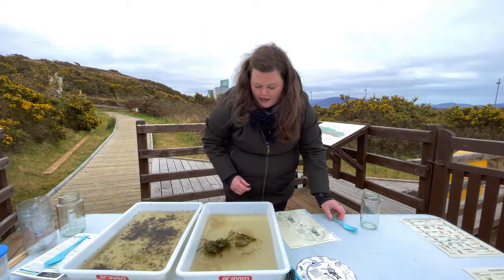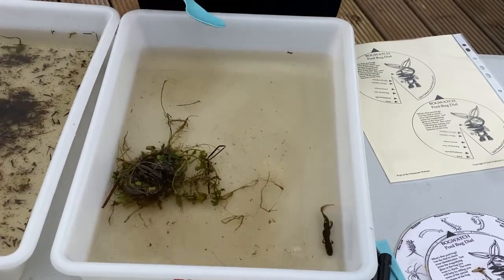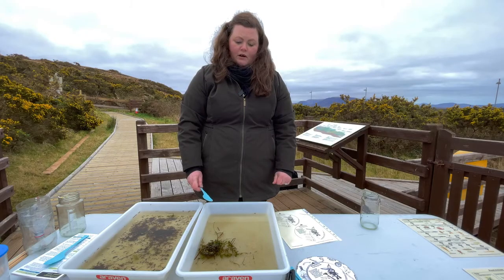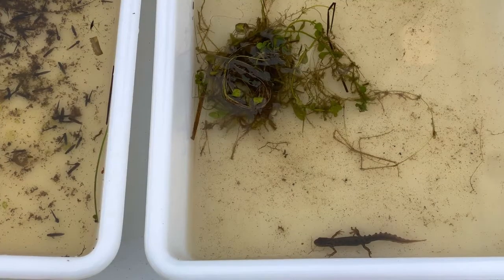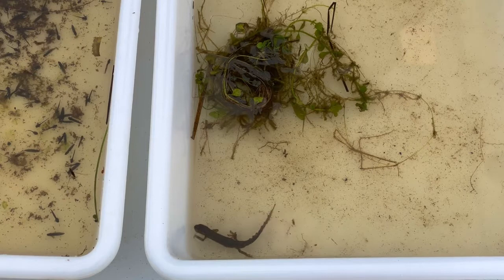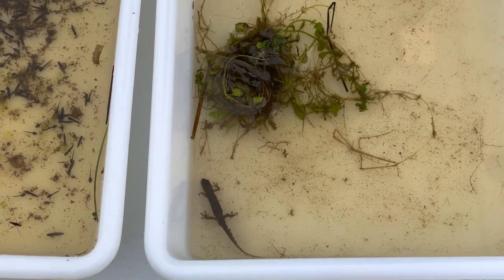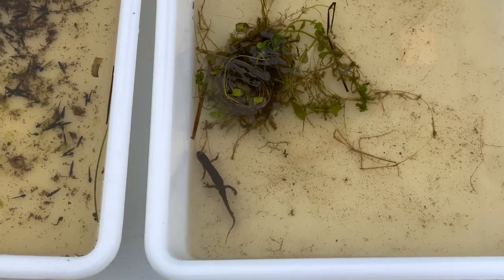So what we have here is what's called a smooth newt. In Ireland we only have three native species of amphibians: we've got the common frog, we've got a natterjack toad which has a restricted distribution in the south of the country, and we have the smooth newt. The smooth newt is actually quite common, but a lot of people don't see them — they're very secretive animals.